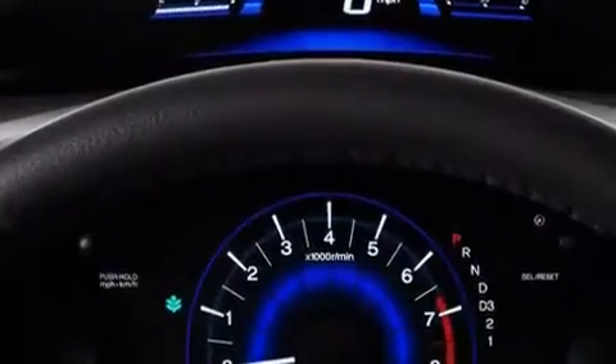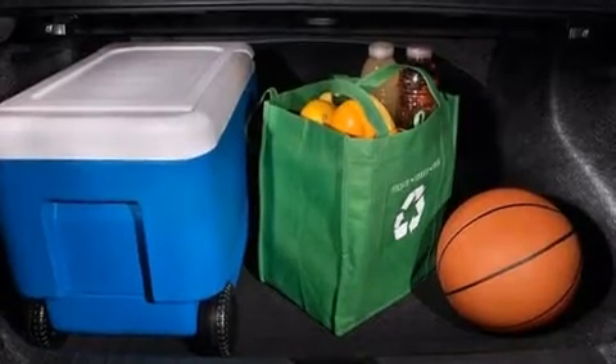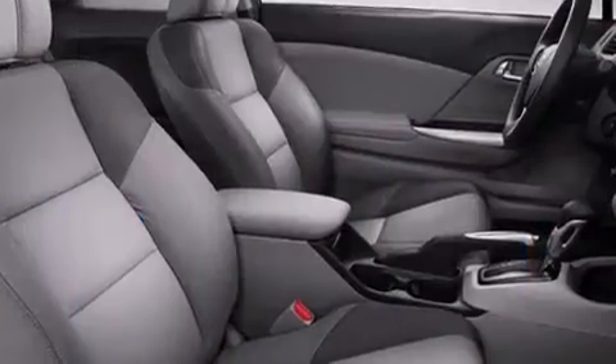It features an automatic transmission, front-wheel drive, and a 1.8-liter four-cylinder engine. Honda prioritized practicality,